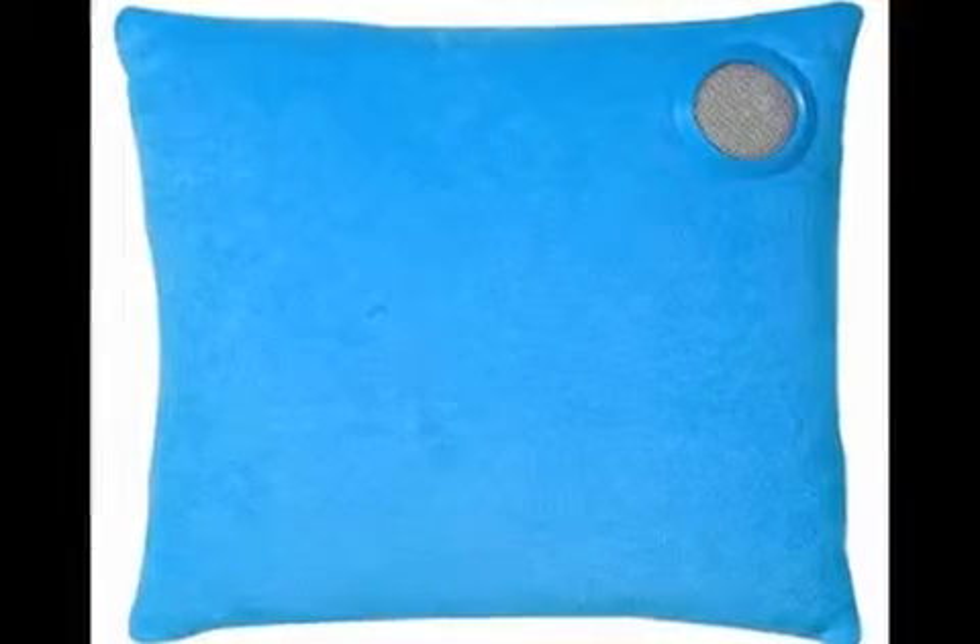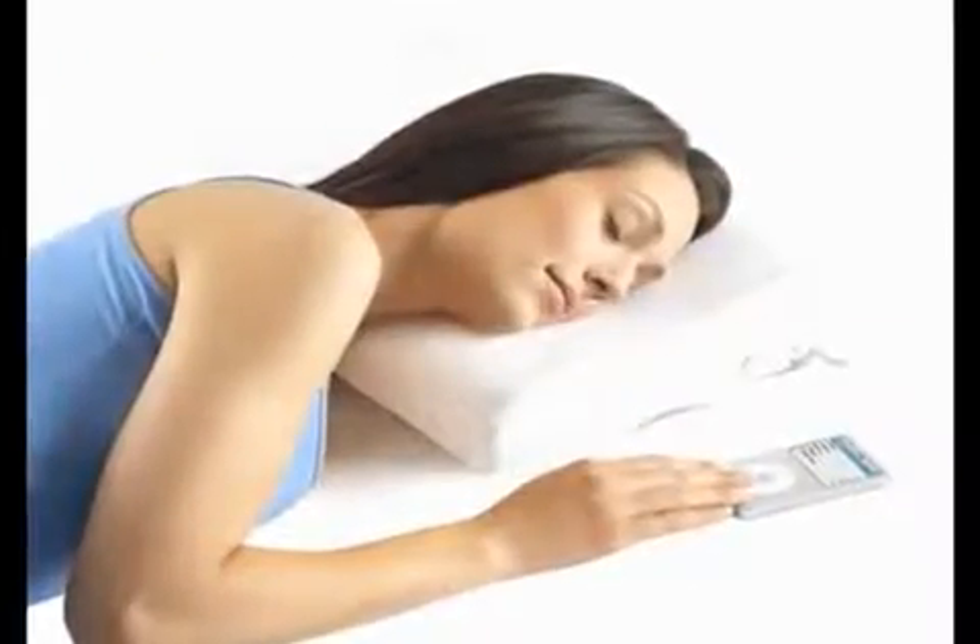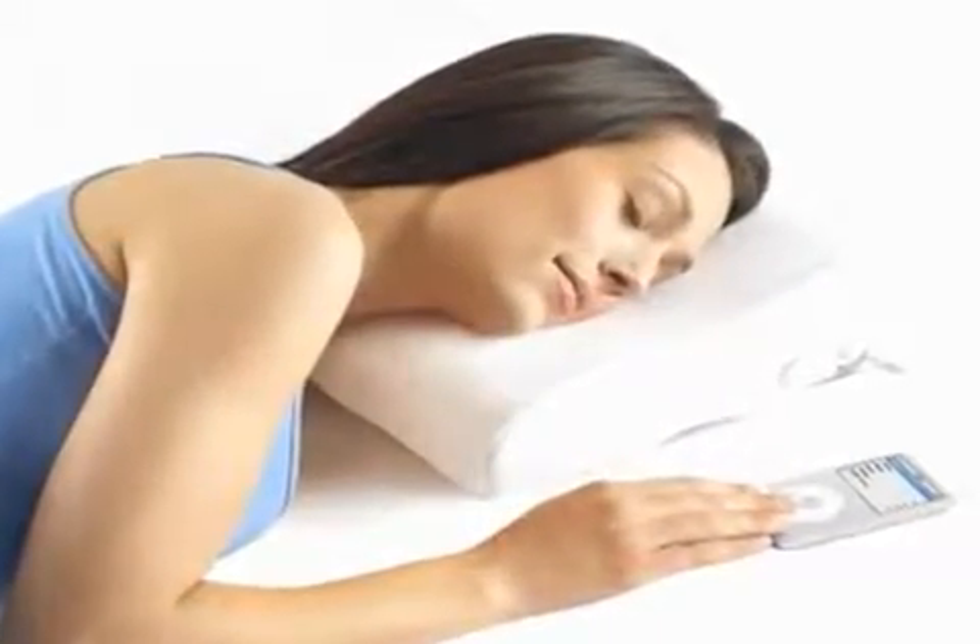Depending on how much you want to spend, there are a couple of versions of this. There's a beach speaker pillow that is very reasonably priced and comes in pink and turquoise. But if you're willing to pay top dollar for this nighttime amenity, you should definitely check out the Sharper Image Sleep Tunes Music Pillow. This memory foam pillow even has controls on the side to manage your music.